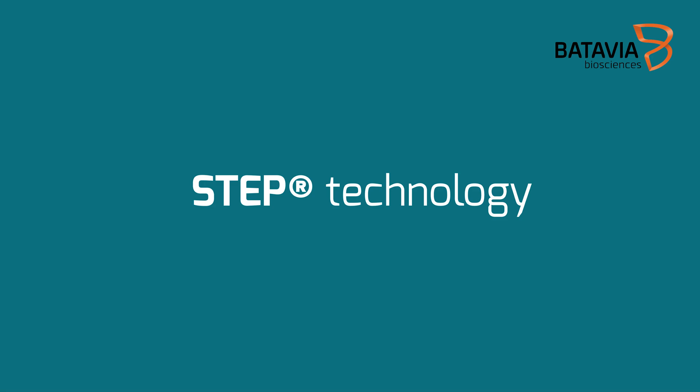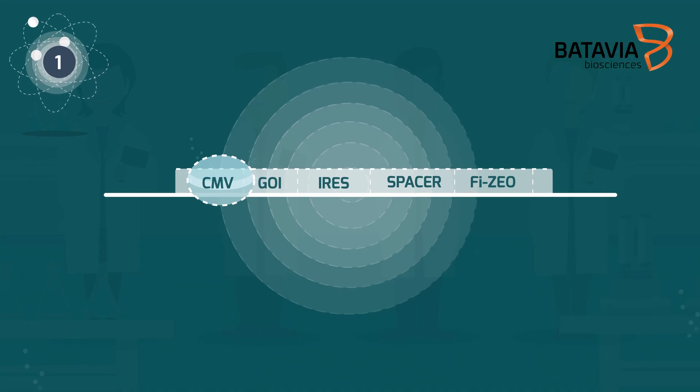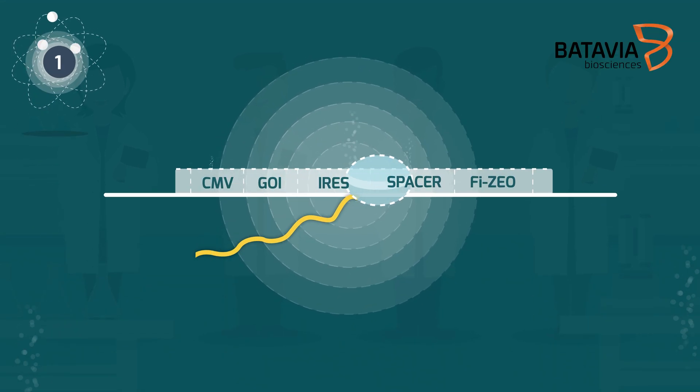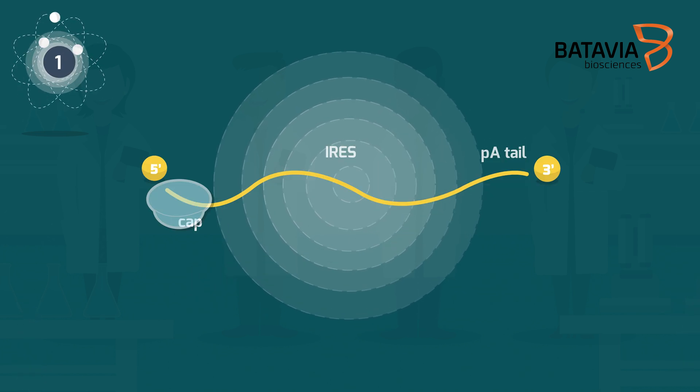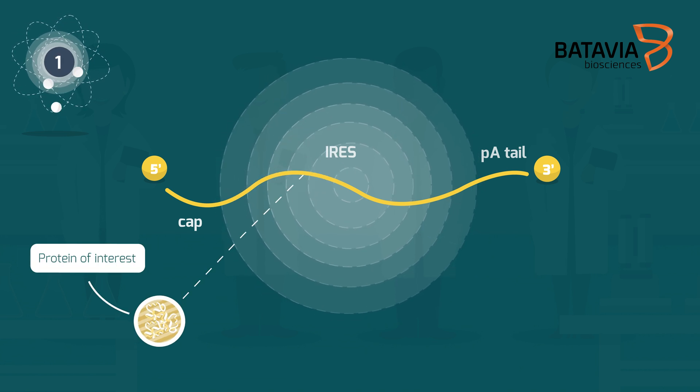The STEP technology is based on three scientific features. First, linkage of a zeosyn antibiotic resistance gene to the gene of interest, such that one mRNA molecule is transcribed from which both proteins are translated.